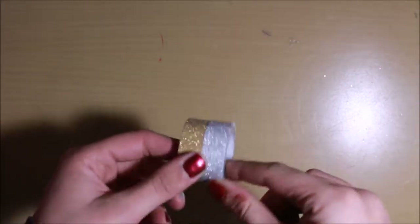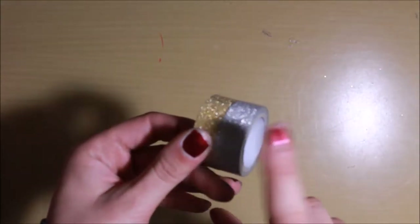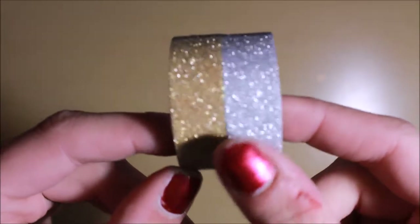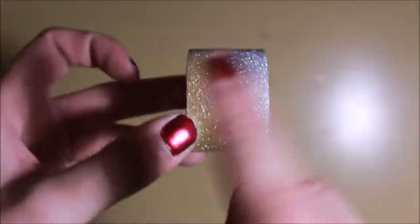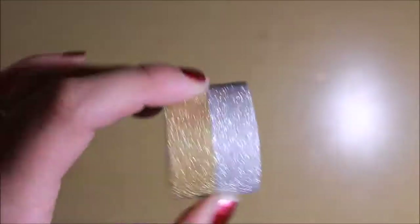Somewhere — I think it was at the Dollar Tree — I picked up this little package of washi tape. It was a two-for-one that came with gold and silver sparkle. They are just super pretty and sparkly, and I think I'm gonna use the gold to mark my stuff for January.